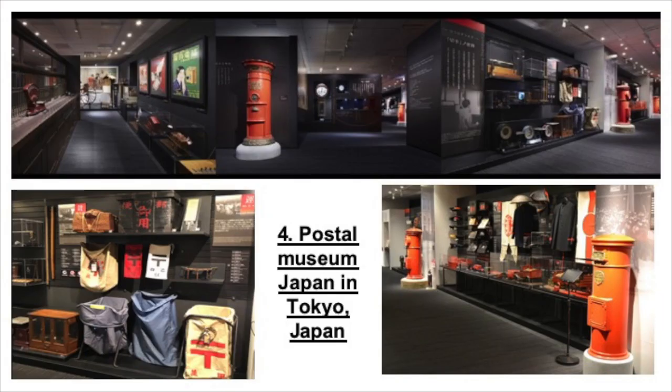The next museum at number 4 is one no collector should miss — the Postal Museum in Japan. It displays collections related to postal service and communications. Its standing exhibition zone employs displays and images divided into seven worlds related to the story and history of postal service. The museum also houses a zone for featured exhibitions such as the letter lounge, an event space, the museum shop and a working post office.